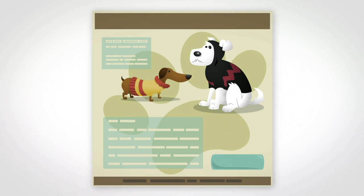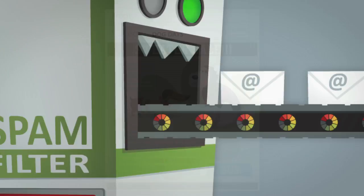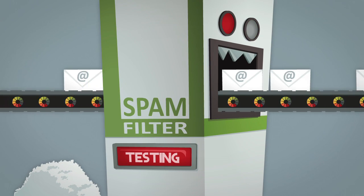Check the layout, colors, fonts, subject line, and more. You can even check to see if your email is getting through spam filters.